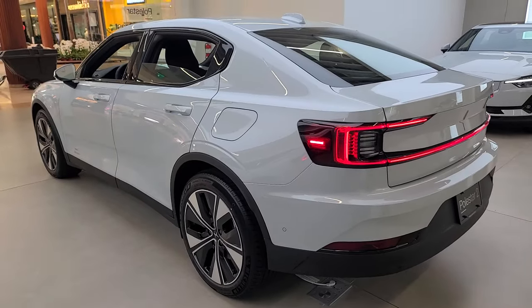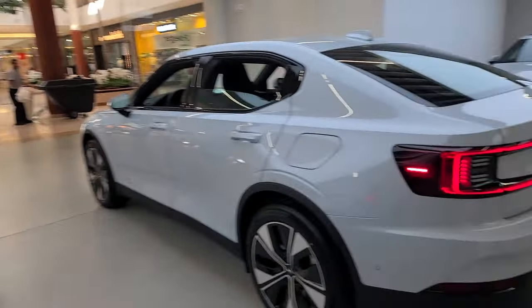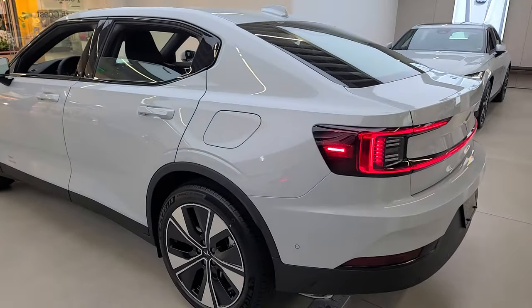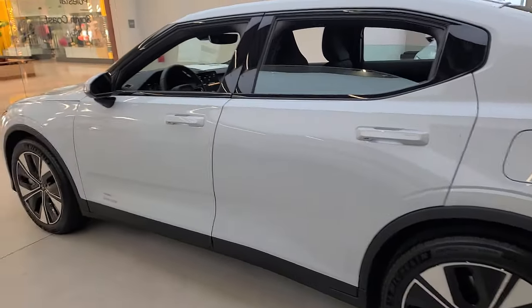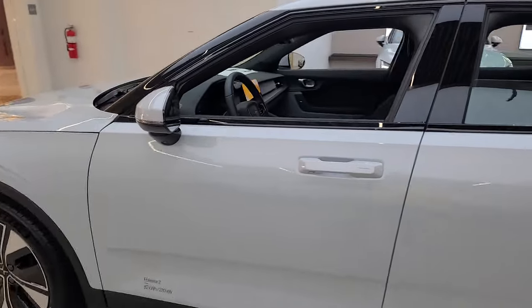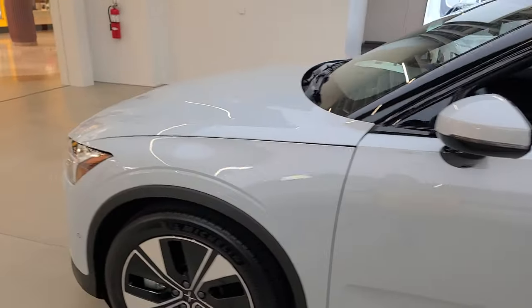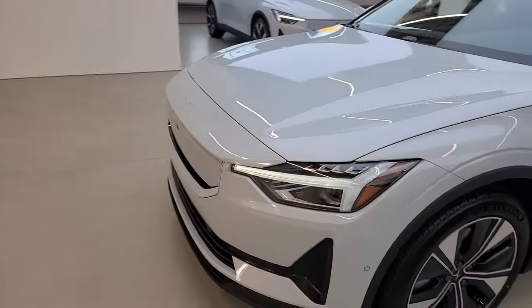We're at the Polestar South Coast Plaza showroom. There are two models on display. This is the production version of the car — it's an all-electric 320-mile vehicle, and if you're looking for something different in the all-electric space, you might want to consider it.